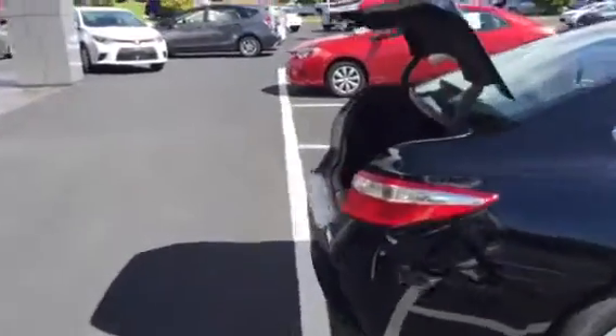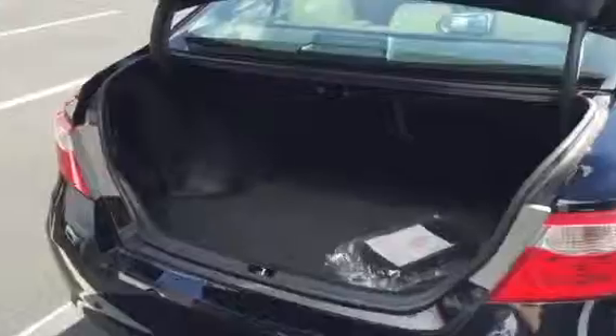The 2015 Camry was redesigned, two inches wider. You have your full diameter spare and 60-40 split rear seat.